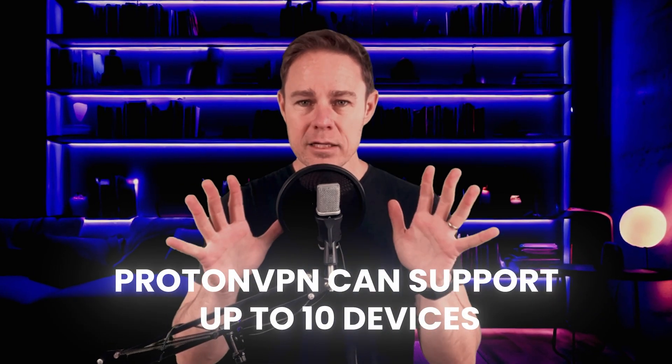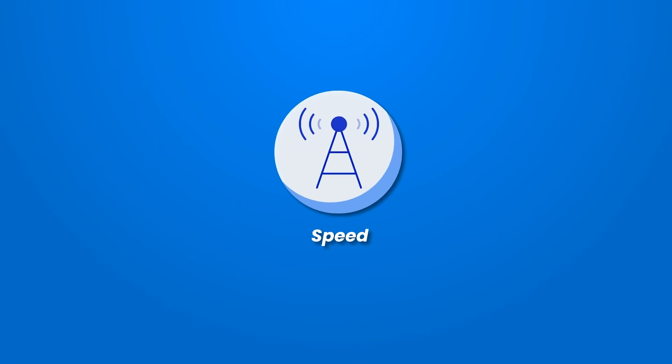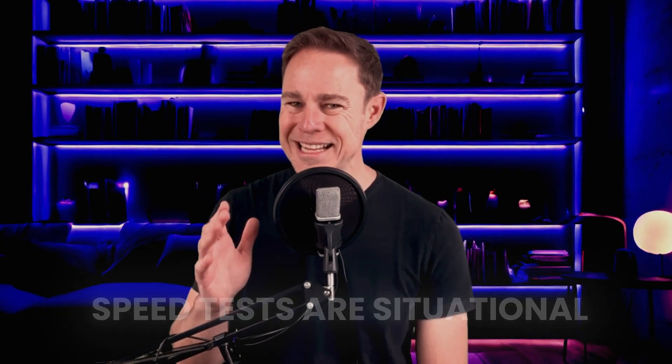When it comes to features, ProtonVPN can support up to 10 devices, enough for an entire family of iPhone users. It also has over 6,000 servers in 100 countries, which competes with the VPN provider in our number one slot. ProtonVPN received a download speed of nearly 500 Mbps download and 22 Mbps upload, technically making it the fastest speed test on our list. Speed tests are situational, but this does tell us that Proton is an excellent choice for speed.